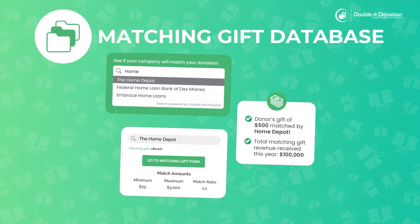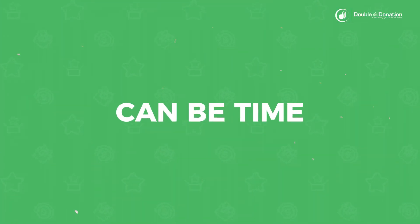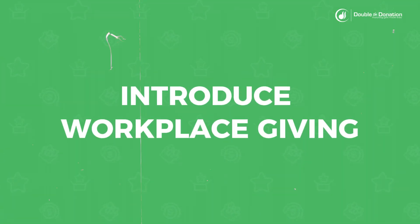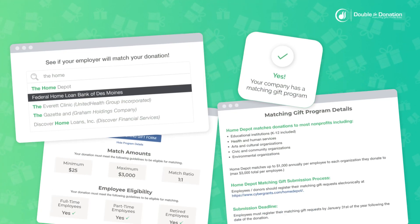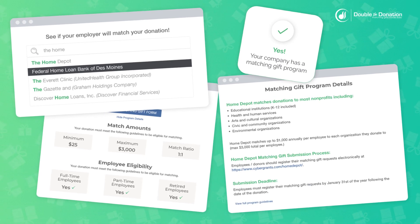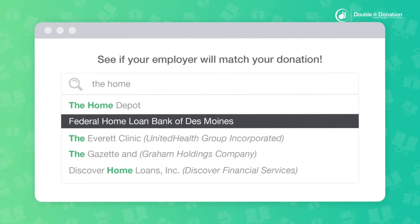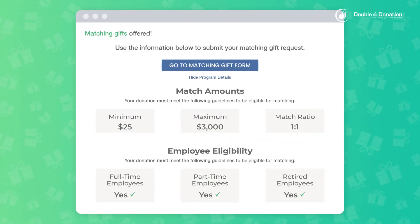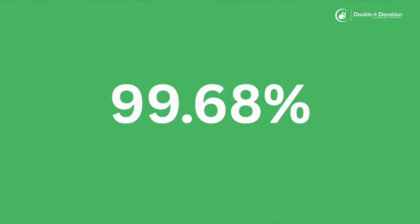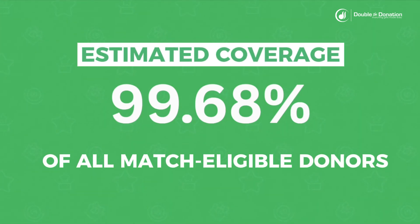Let's begin with Double the Donation's database. Keeping up with workplace giving programs can be time consuming as more companies introduce workplace giving programs. That's why our comprehensive database of multiple workplace giving programs helps you stay informed and in control. Our database contains information on companies and their workplace giving programs, and boasts a 99.68% estimated coverage of all match-eligible donors.